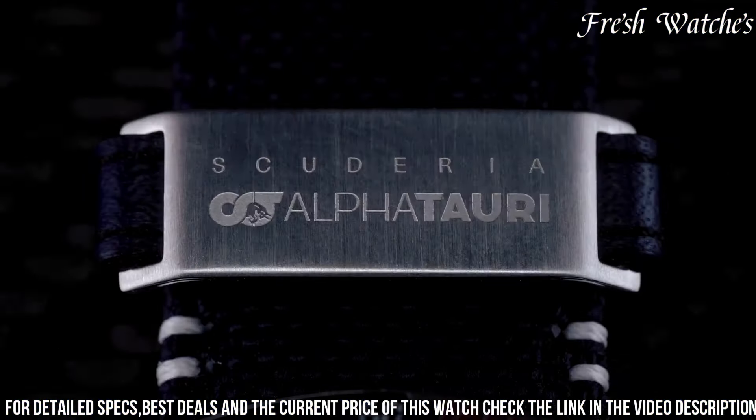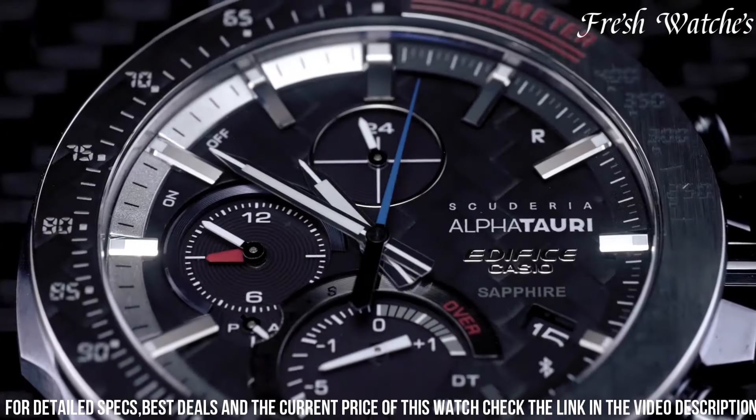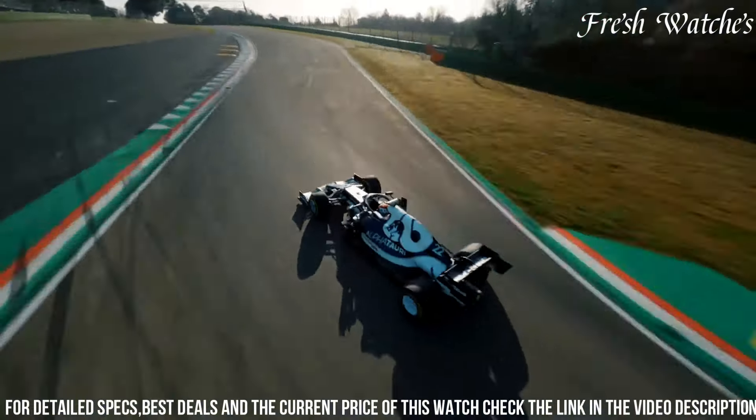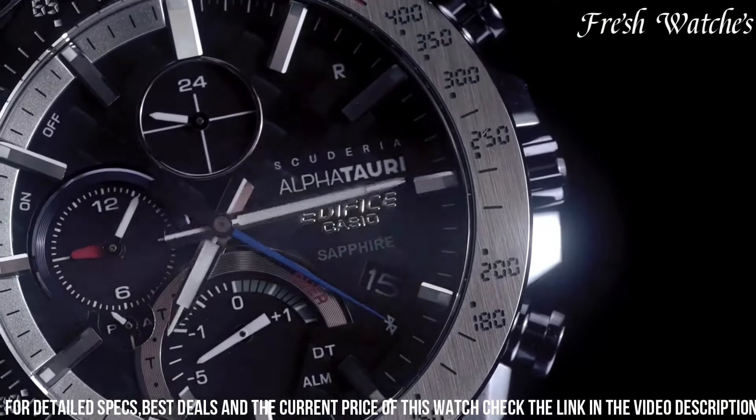With solar-powered functionality and water resistance, this special edition Edifice is a tribute to those who appreciate cutting-edge design and the relentless pursuit of accuracy in both timekeeping and style.